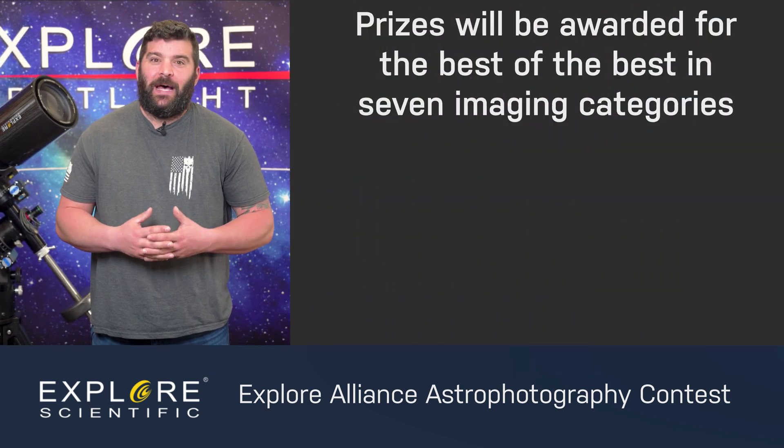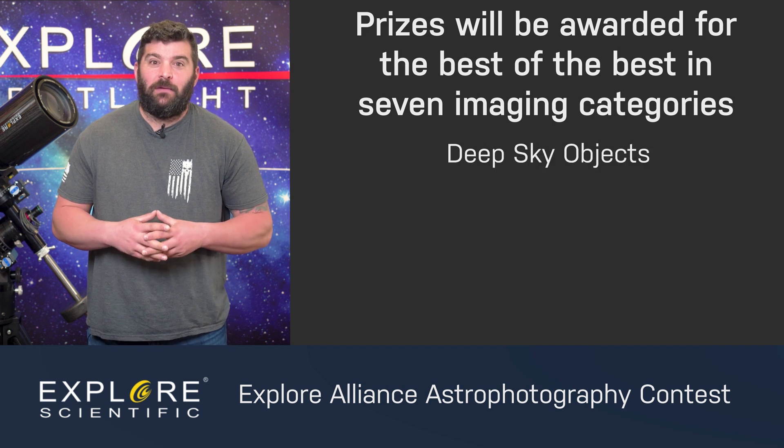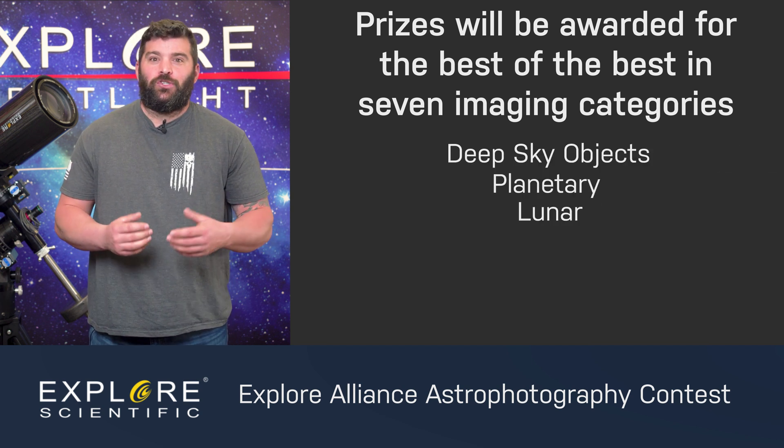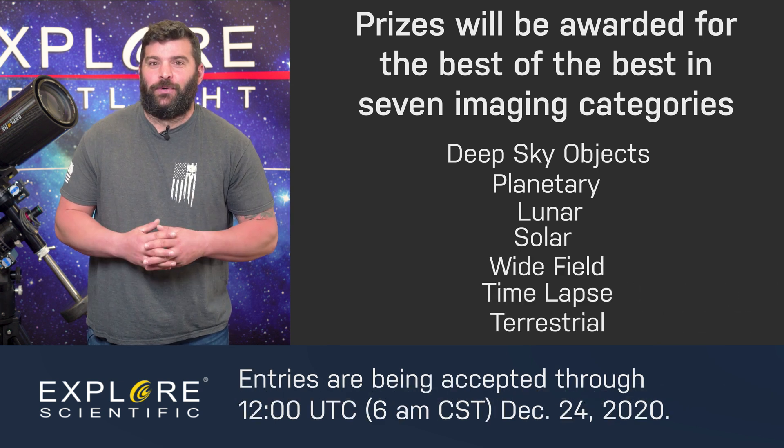For this initial contest, we are looking for the best of the best in seven imaging categories: from deep space objects to planetary, lunar, solar, wide-field, time-lapse, and terrestrial.